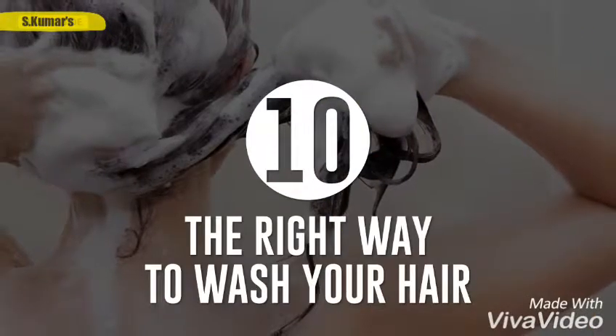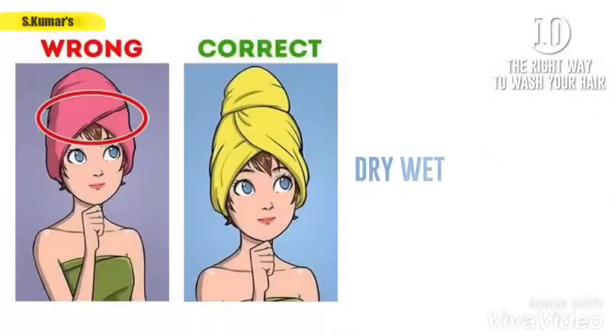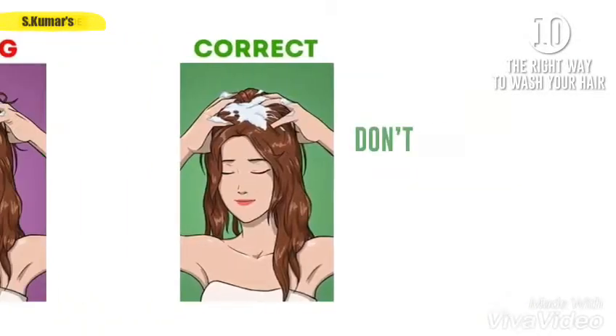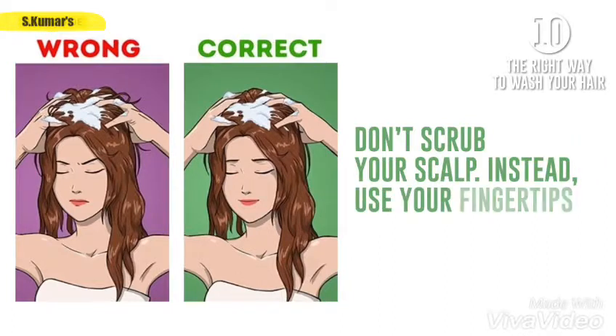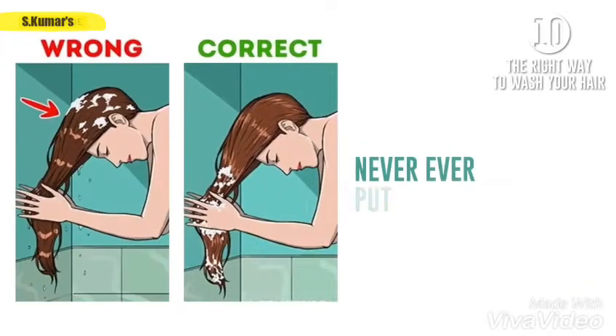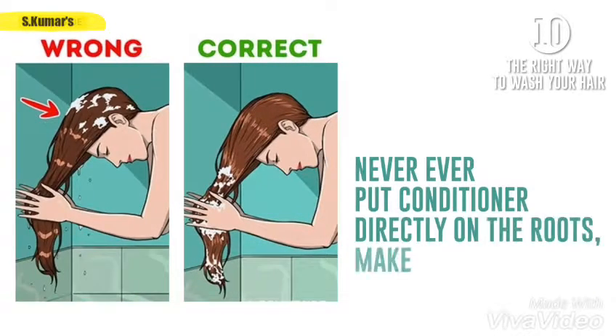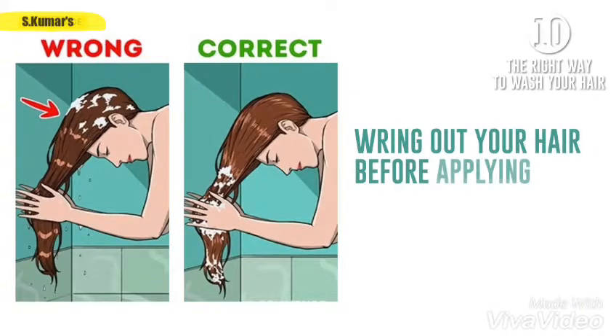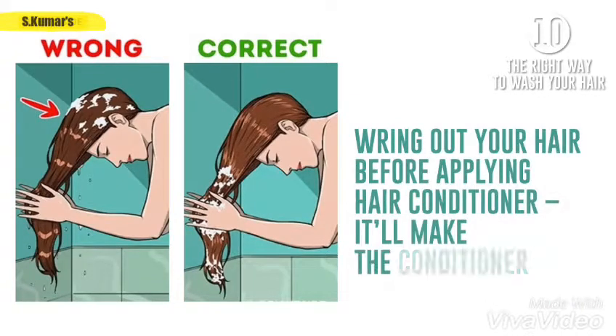And finally, number ten: the right way to wash your hair. Dry wet hair with a t-shirt instead of a towel to smooth frizzy hair. Don't scrub your scalp — instead, use your fingertips to gently massage shampoo into your hair. Never put conditioner directly on the roots; make sure it's only on your hair. Wring out your hair before applying conditioner — it'll make the conditioner more effective.